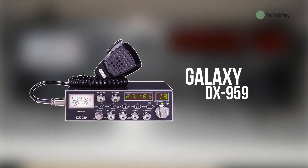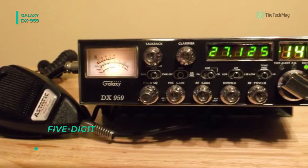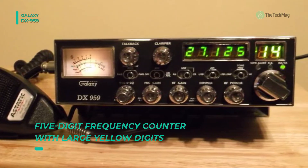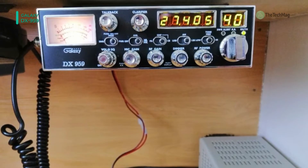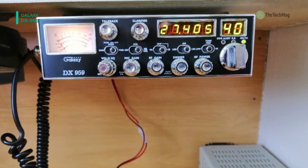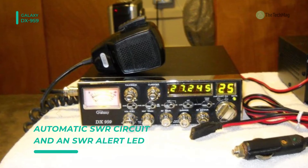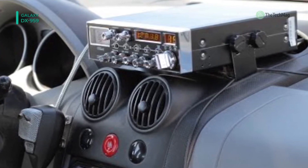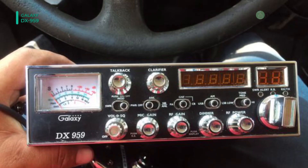Next up on the list is the Galaxy DX959. It is designed with features that a serious CB operator can appreciate and a new user can quickly master. It is a 40-channel CB radio with AM and SSB modes of operation. It offers a larger meter that allows the operator to have a more accurate and easier reading than most other CB radios on the market. It has a multi-function meter that displays signal strength, output power, modulation, and SWR. It also offers a dimmer dial that adjusts the brightness of the meter, frequency display, and channel indicator.